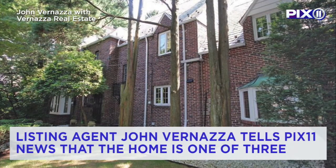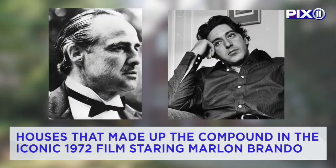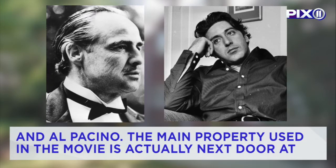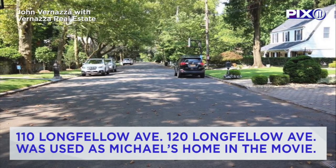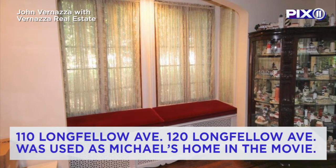Listing agent John Vernazza tells Pixel 11 News that the home is one of the three houses that made up the compound in the iconic 1972 film starring Marlon Brando and Al Pacino. The main property used in the movie is actually next door at 110 Longfellow Avenue, while 120 Longfellow Avenue was used as Michael's home in the movie.